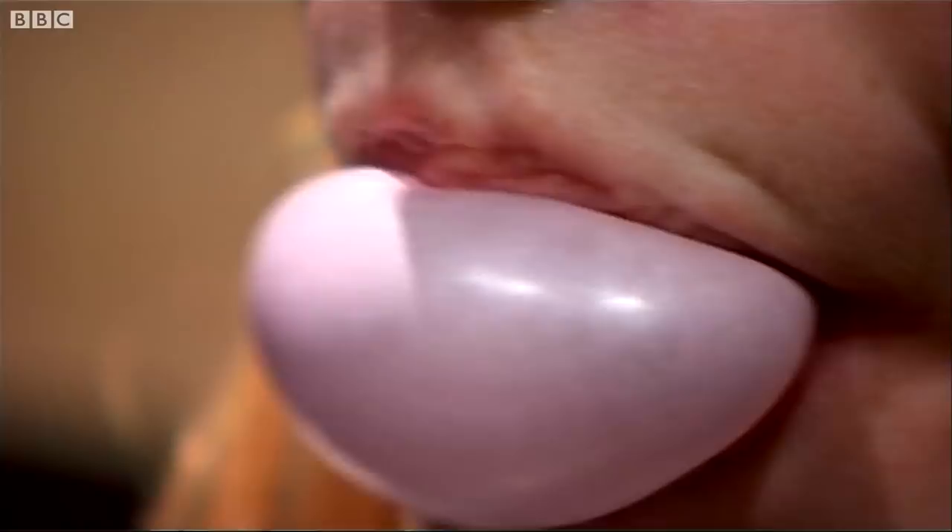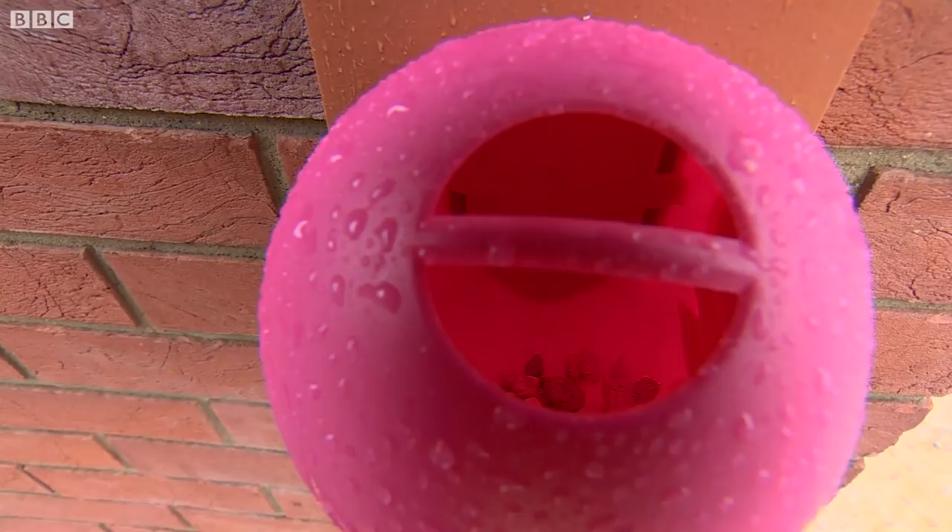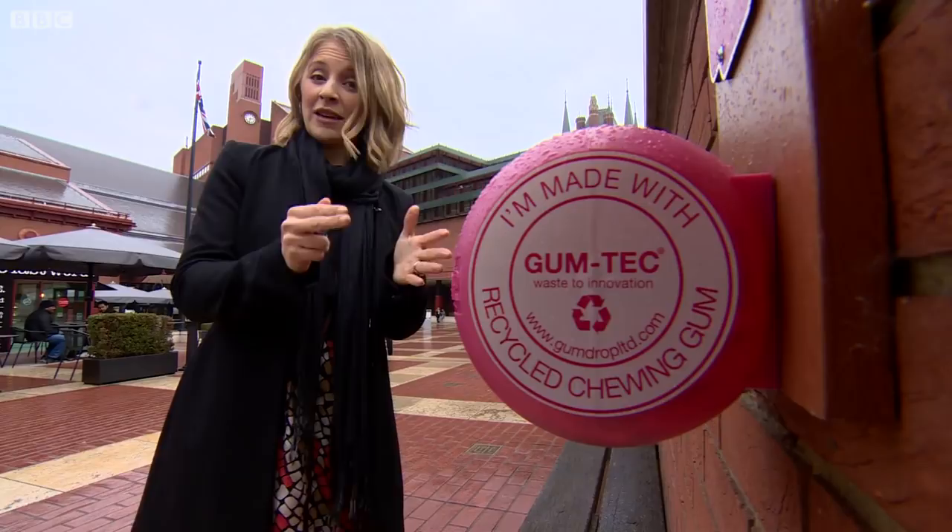And then there's this. It's called Gumdrop — they're popping up around the capital. This one is at the British Library. It's a special bin which itself is made from recycled chewing gum.